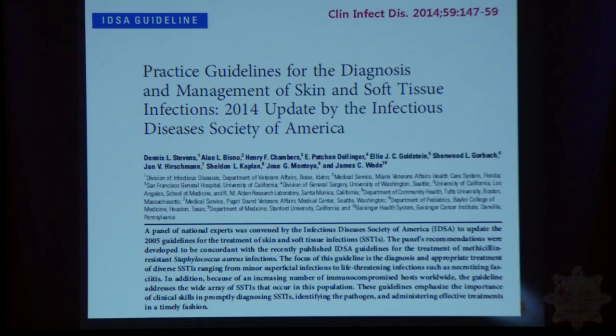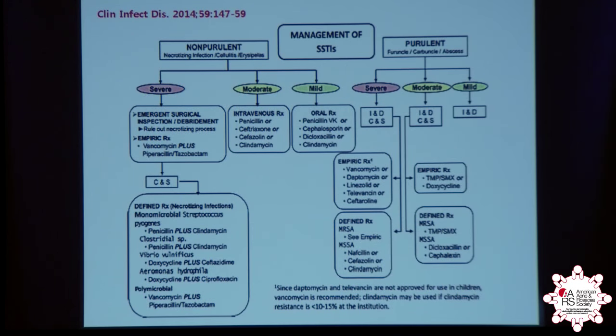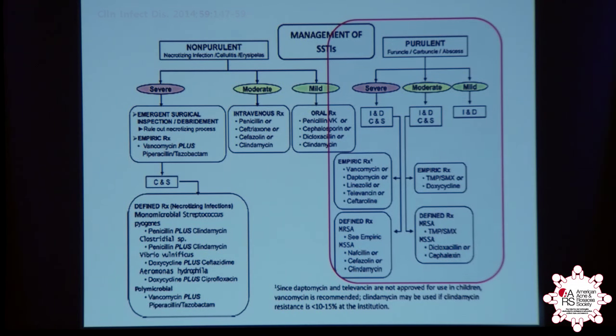Treatment of MRSA — there recently was a new set of Infectious Disease Society of America guidelines, replacing guidelines that were about eight years old, and I just want to point this out.